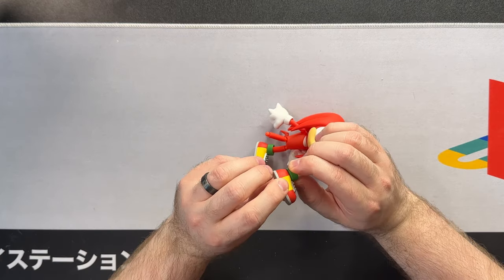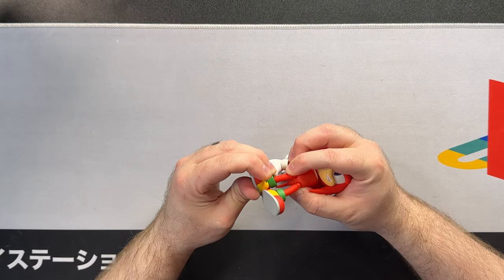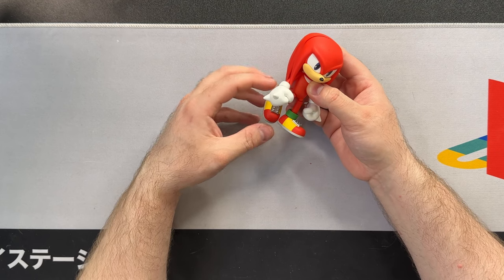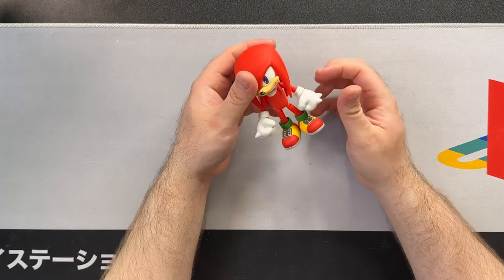With the Tails Nendoroid I noticed the ankles were on ball hinges, which I thought was a weird design choice. Thankfully with Knuckles they kept it as ball pegs. It looks like his socks would be loose by themselves — and they kind of are, because you can spin his sock around, so that's somewhat separate. When it comes to the hips, they're on ball hinges that are not directly connected to the leg itself. The ball hinge is a separate piece, whereas on Sonic the ball hinge is designed directly into the leg. Functionally I prefer Sonic's design, though aesthetically Knuckles' separate piece looks better.